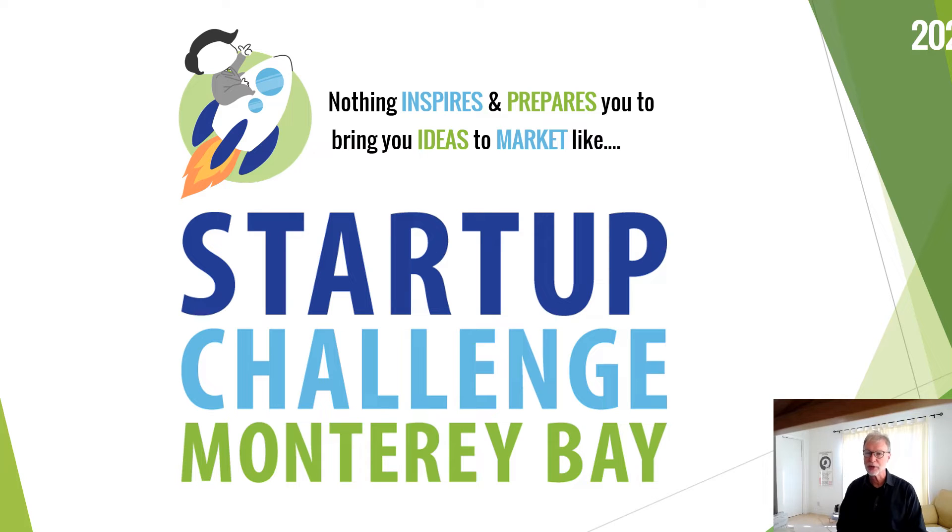Welcome to the 2022 Startup Challenge. This is the 13th year of the challenge and you'll be joining over 800 previous participants who used the Startup Challenge to get a leg up on starting their businesses. My name is Brad Barbeau and I will be your guide in getting your registration completed to enter the challenge and jumpstart your business.